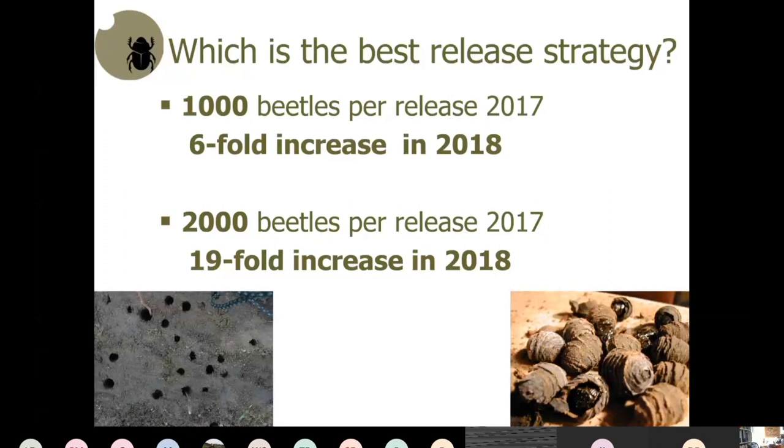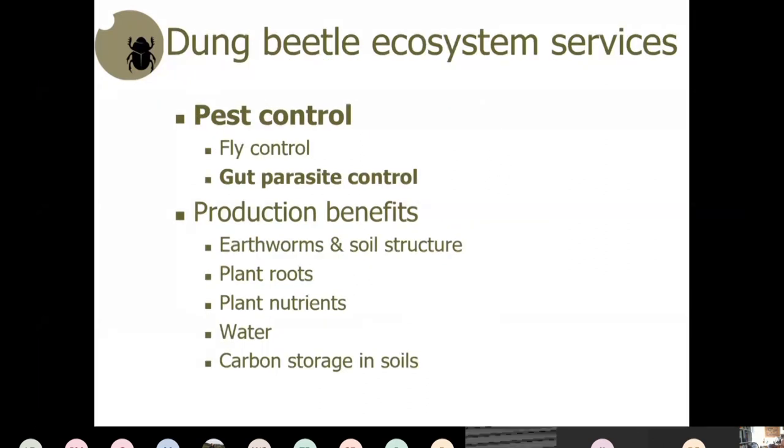Dean confirms we supplied him with 1,000 beetles a year ago. He asks how to get them to come home — you have to get into their psyche! Wendy says that Lockington Landcare released 14,000 beetles last December. Moving on now to gut parasite control.